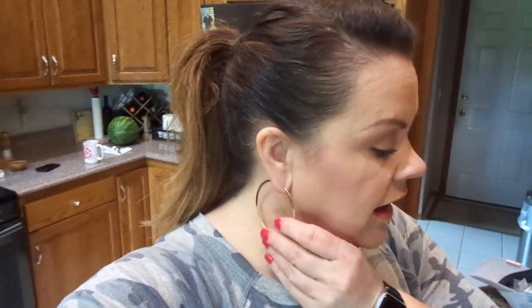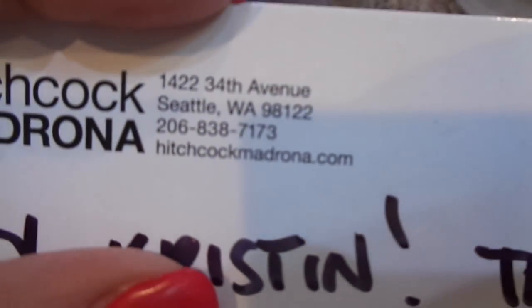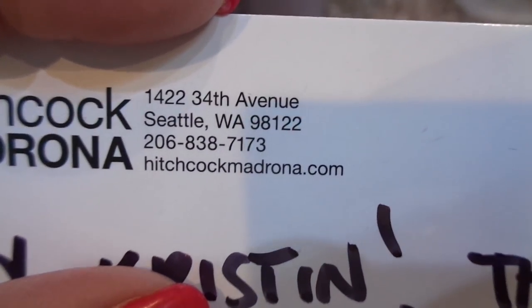I know her products are good quality, so I was like, yes please, sign me up. I'll list her website and Instagram below. She's got a boutique in Seattle on 34th Avenue. I'll list it below for you as well. I've just never gotten anything from her that I didn't like.